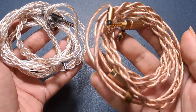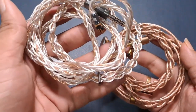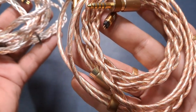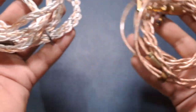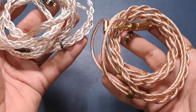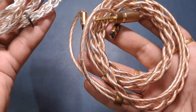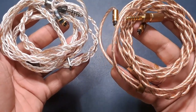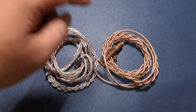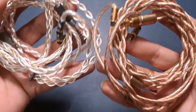For bass, I'll give it to the Fusion One — more bass quantity, very good quality too — but the Cadmus FE is not bad either, with tighter bass and similar details. For midrange, it goes to the Cadmus FE — the extra texture and detail is fantastic, though the Fusion One is more organic. For treble, it's a pick: Cadmus FE reduces energy while Fusion One reduces sharpness. If you want a mid-forward signature, go for the Cadmus FE; if you want a warmer, smoother signature, go for the Fusion One.